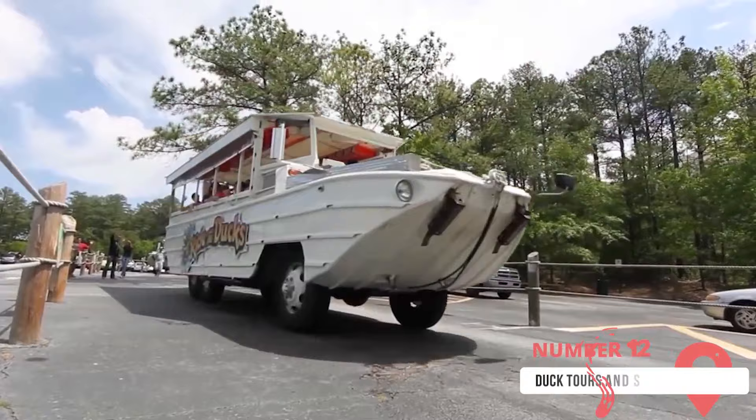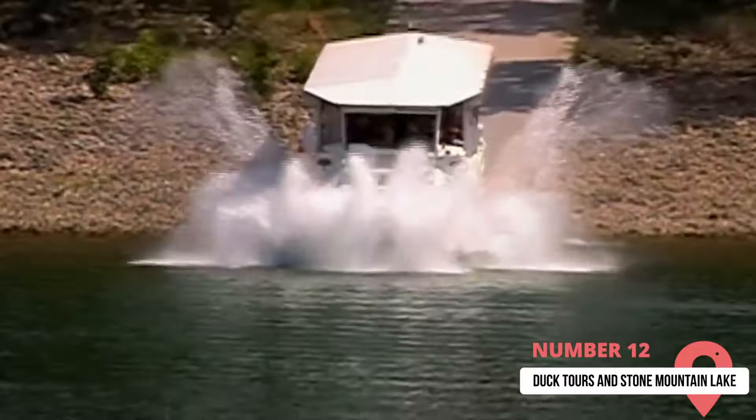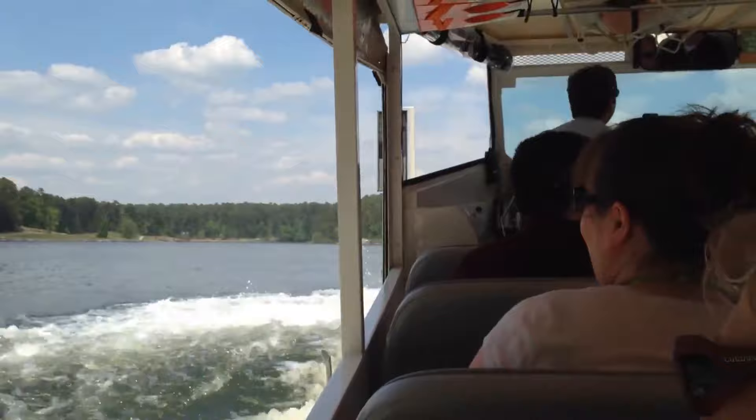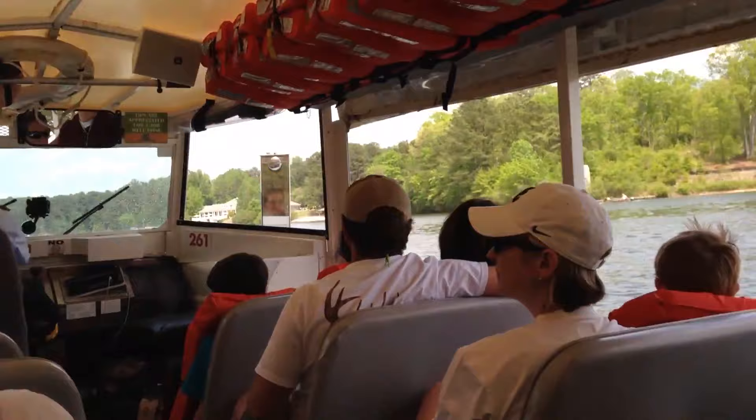12. Just before you leave Stone Mountain and head home, you've got to experience a Duck Tour. It's a unique vehicle that rides on both land and water. It's a bumpy ride, so expect an incredible adrenaline rush. You'll be riding on Stone Mountain Lake for about 45 minutes, and you'll love it. Later in the evening, you might want to return to Stone Mountain Lake to enjoy the view. You can finish your trip enjoying some time by the lake reflecting on your travels. As you look at the beauty of the lake, you'll be glad you came to Stone Mountain, Georgia.